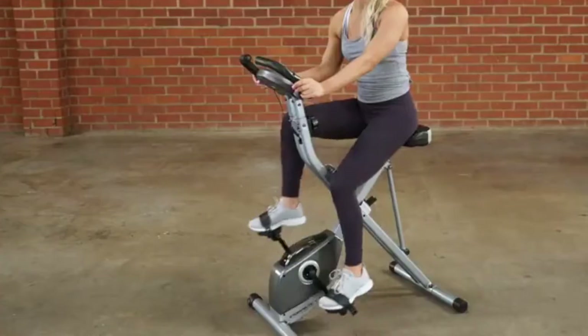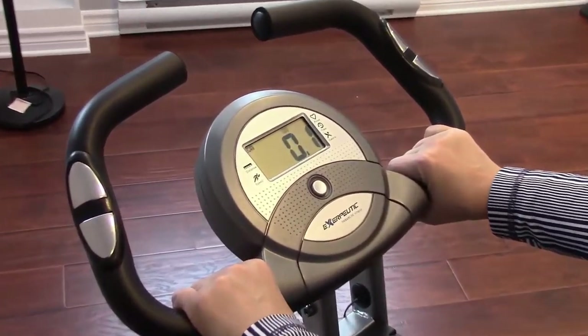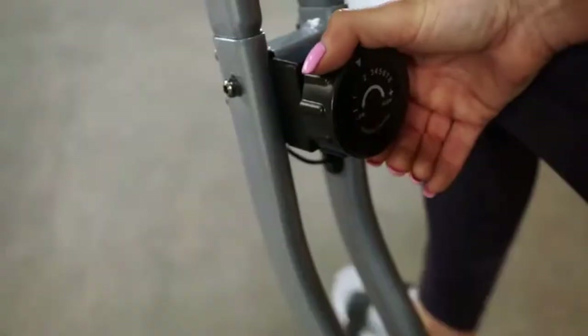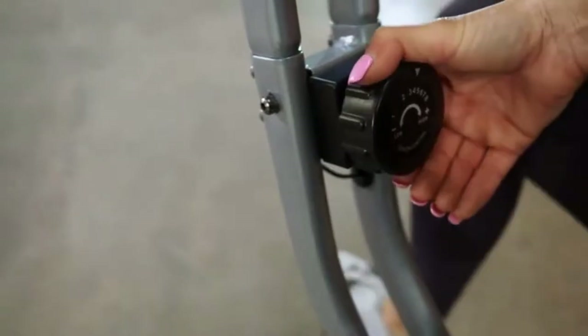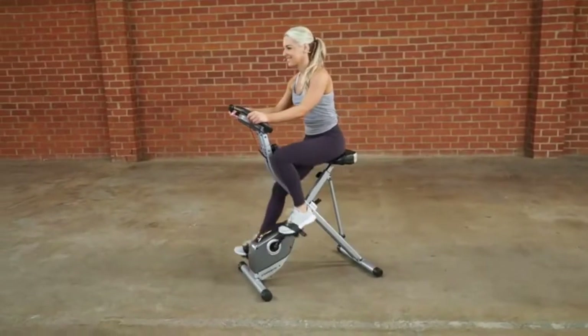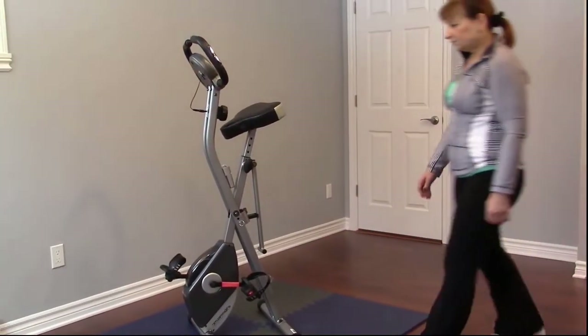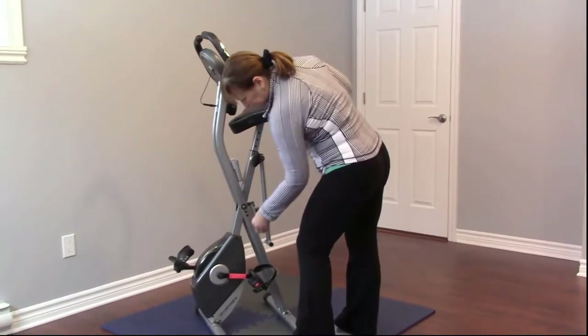The LCD displays your distance, calories burned, time, speed, scan, and heart rate. It also has pulse sensors built into the handlebars so you can seamlessly keep track of your progress and improve your targeted goals over time. One major setback with this foldable bike is the setup process.